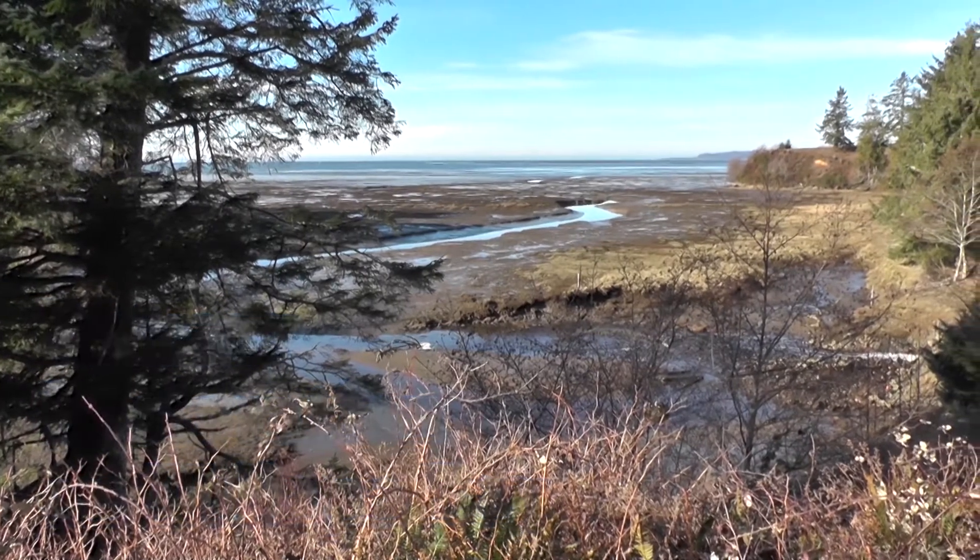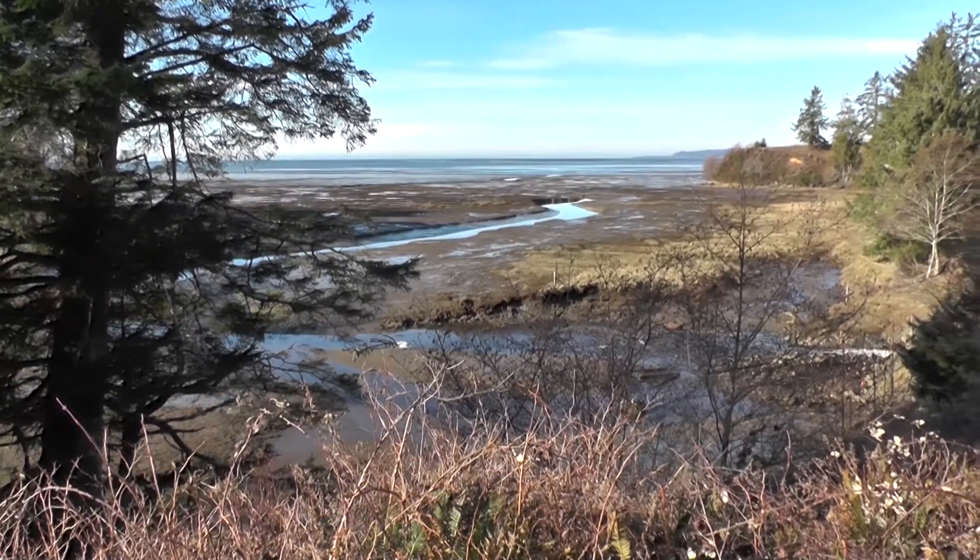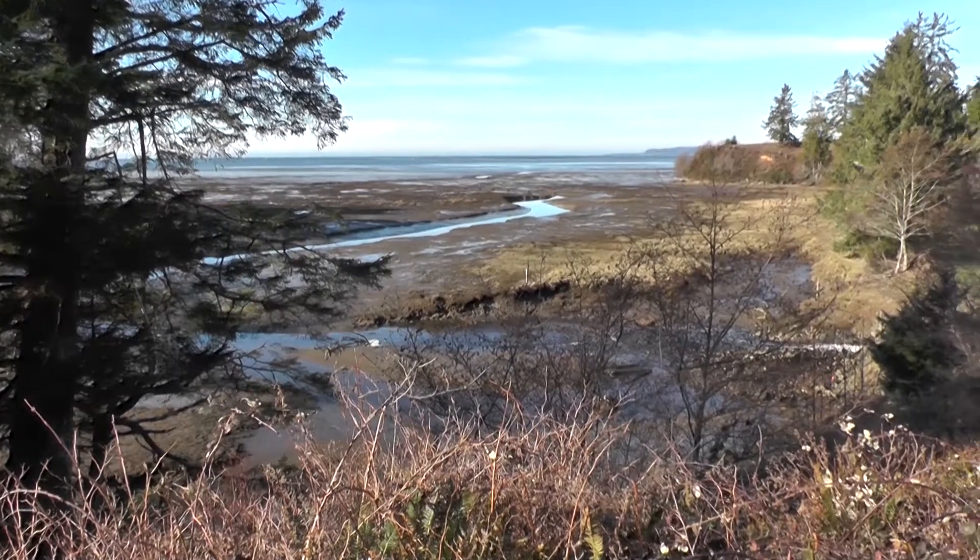We are near Raymond, Washington, overlooking Willapa Bay. At low tide, oyster beds stretch as far as you can see.